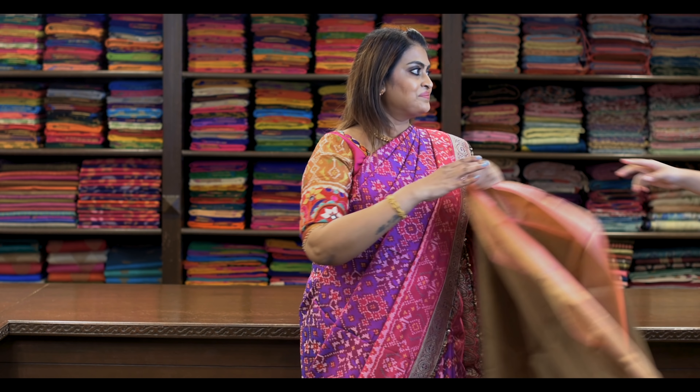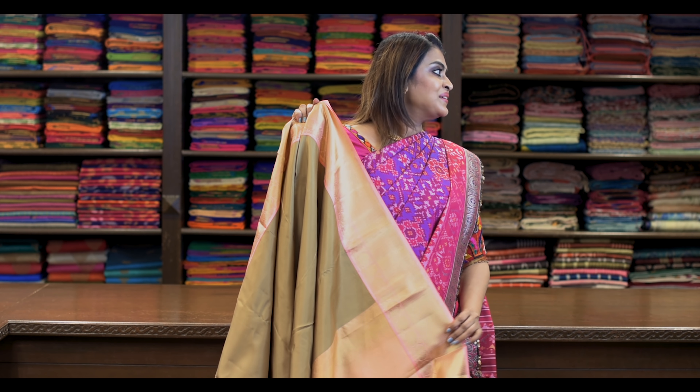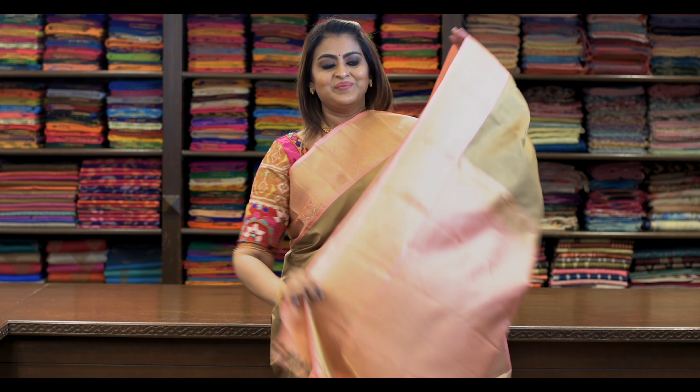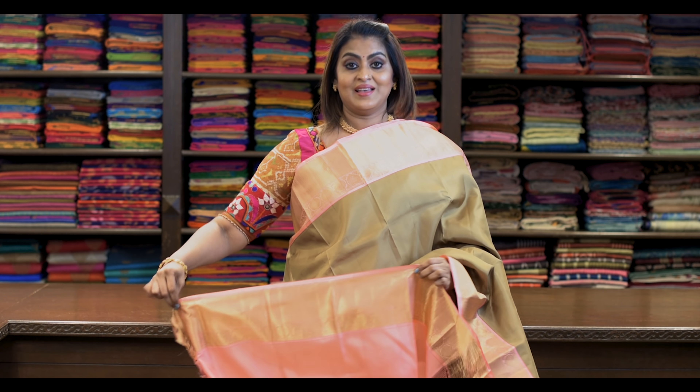Saree number seventeen: ₹7,960. It's a beautiful colour combination — really beautiful and elegant. It's like this. Pallu is this. Blouse is this.